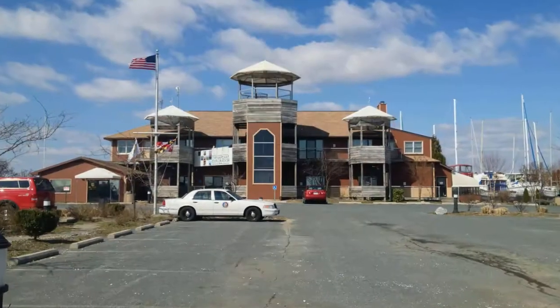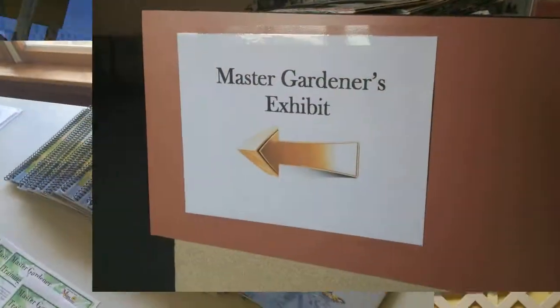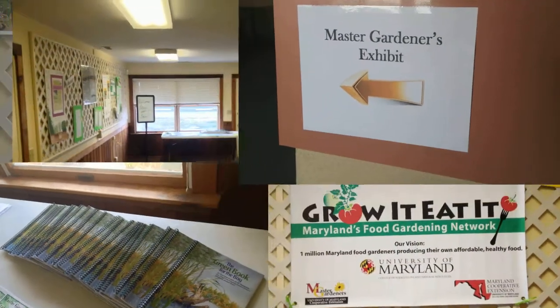Hi, I'm Hillary Ennis. I'm the Queen Anne's County Master Gardener Coordinator, and we're here at the Chesapeake Exploration Center taking a look at the exhibit that the Master Gardeners have set up.